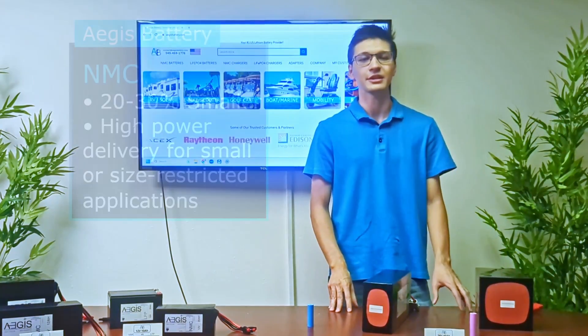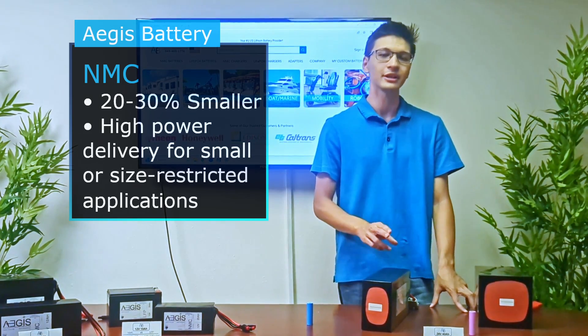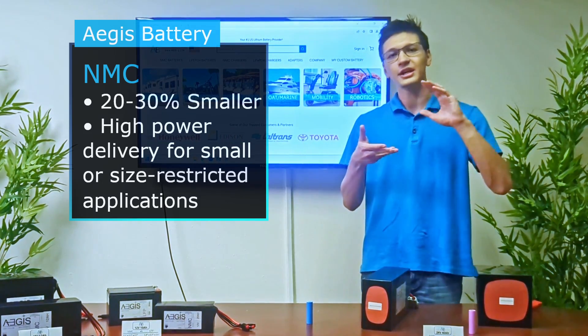Due to these advantages, NMC is a great choice for applications and devices that need high power delivery in a small or size-restricted area.